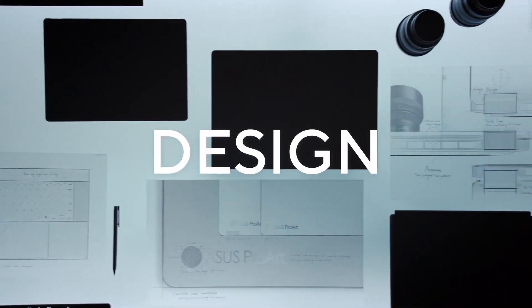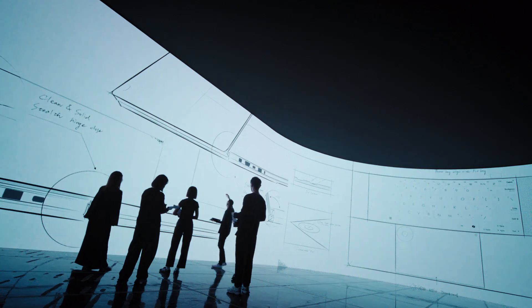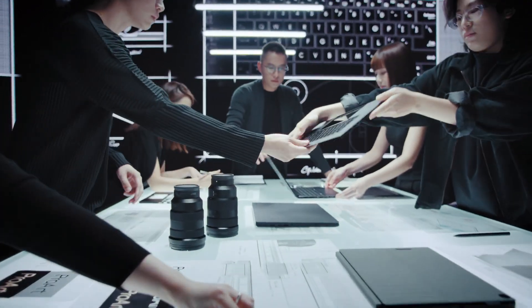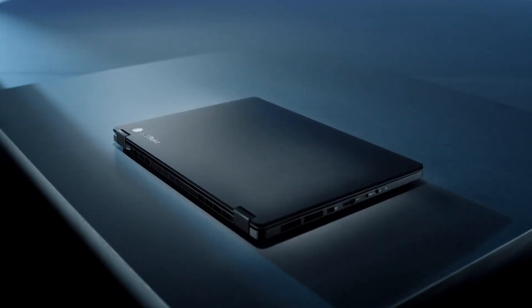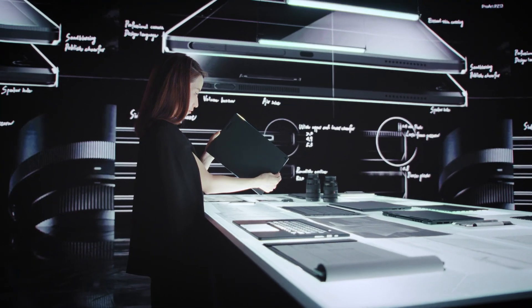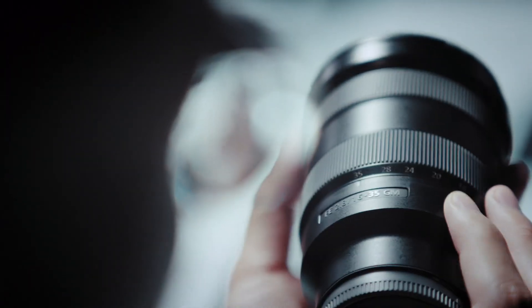Let's talk about design. Our ProArt lineup isn't just about looks — it's about functionality designed with creators in mind. Our newly redesigned ProArt logo is sleek and precise, reflecting our commitment to excellence. Using state-of-the-art anodizing, these laptops feature an ultra-black finish we call nano-black, with a silky smooth, almost untouchable texture that repels every fingerprint and smudge. The laptops boast vertical stripes inspired by camera design, built to withstand the demands of your creative journey.